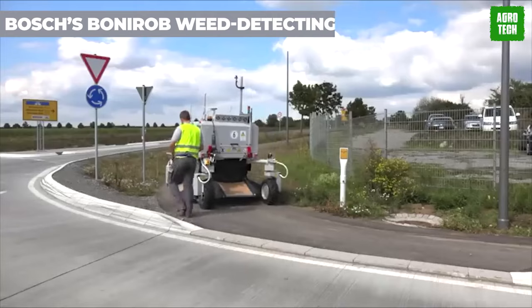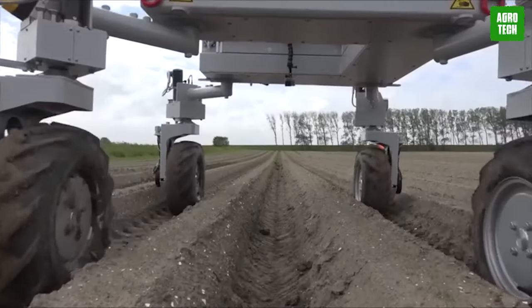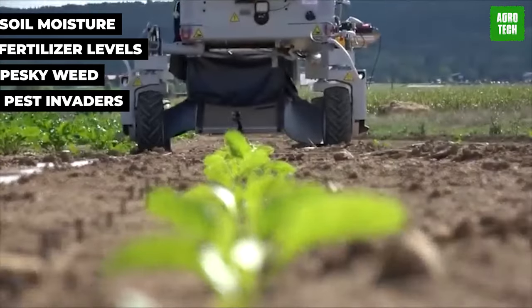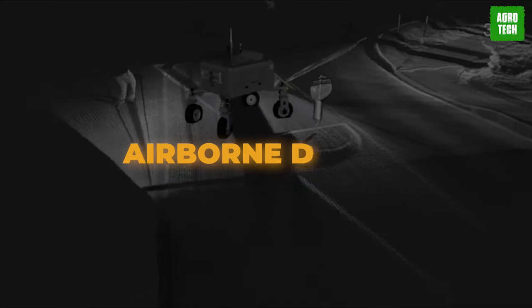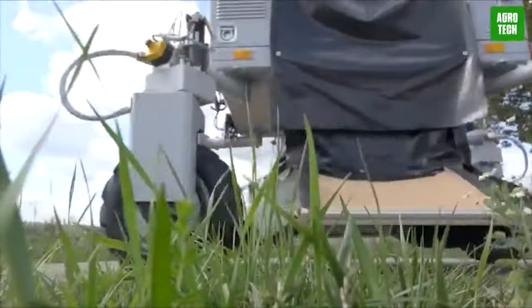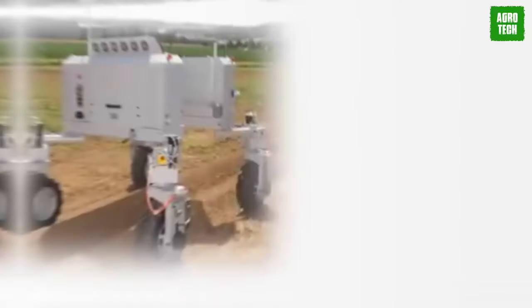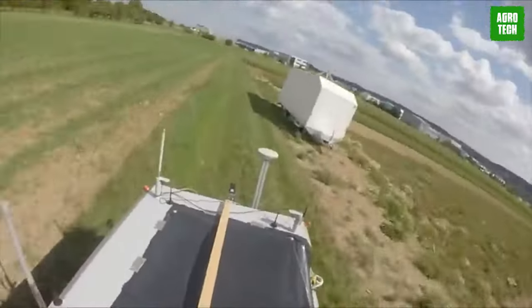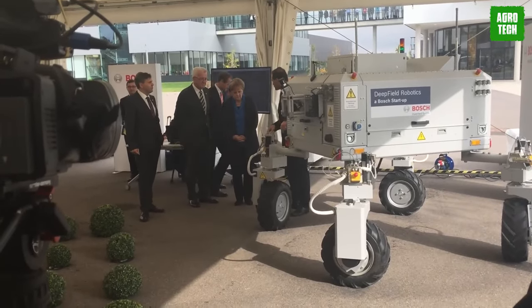Bosch's BoniRob Weed Detecting Robot. Meet the perfect superhero for your farm — BoniRob. This smart robot patrols the fields, keeping tabs on soil moisture, fertilizer levels, and pesky weed and pest invaders. BoniRob integrates seamlessly with airborne drones and cutting-edge crop management software, giving farmers unprecedented insight into their fields. Using advanced technology, it can identify weeds by their shape and color, and can even zap those pesky intruders without relying on toxic chemicals.